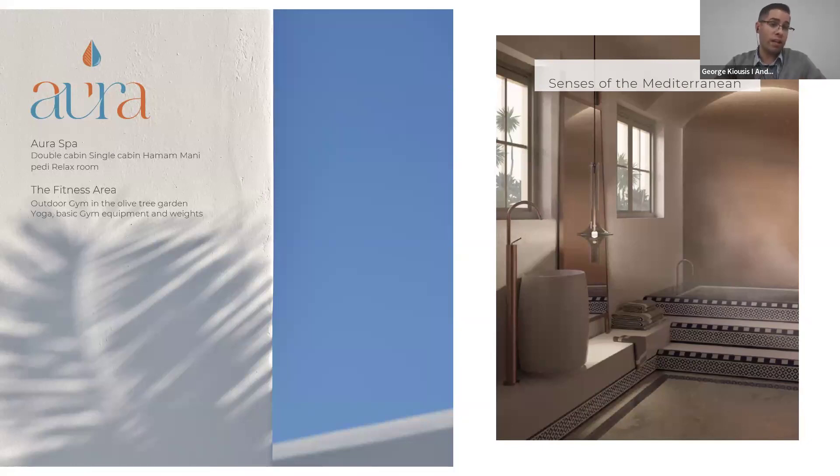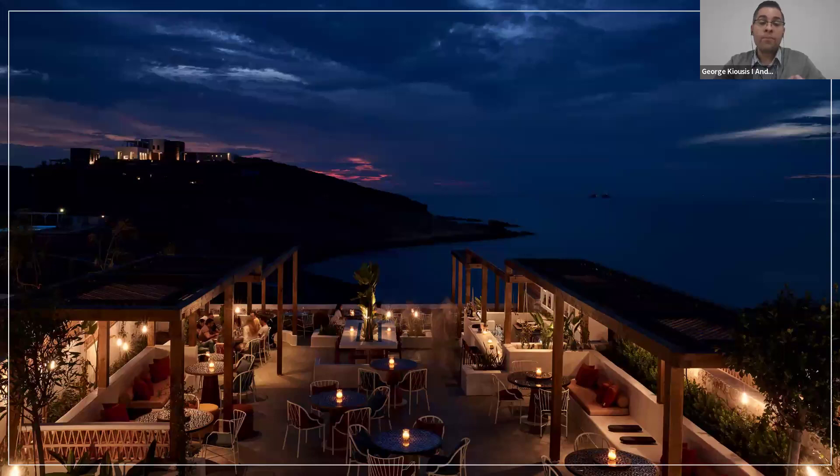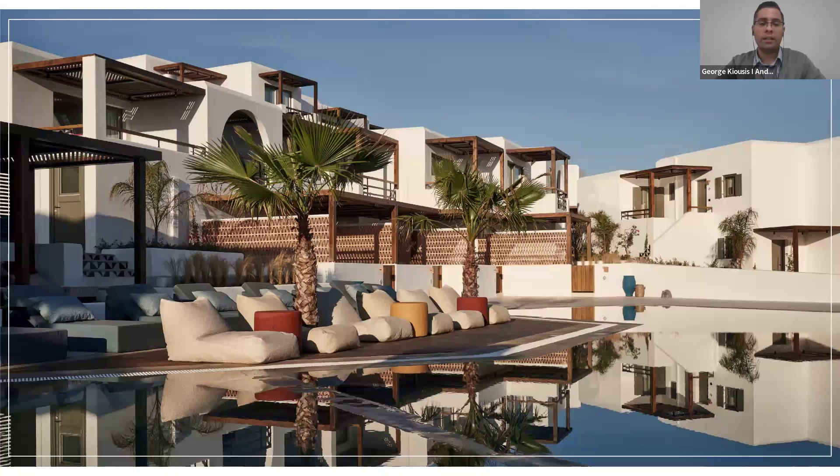The property also features a spa — fully equipped — with two cabins and couple cabins as well. There is the Olvo restaurant, which is beachfront, with sea views and sunset views. All meals are served there. There is also a pool deck where cocktail service is available during the day.